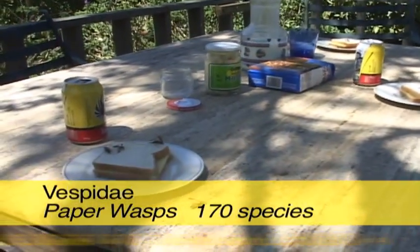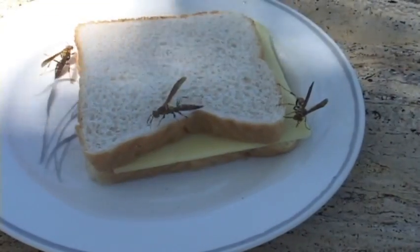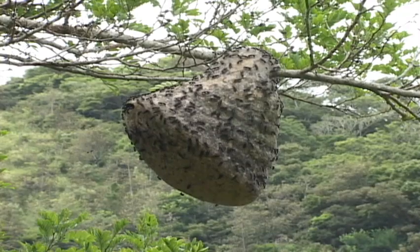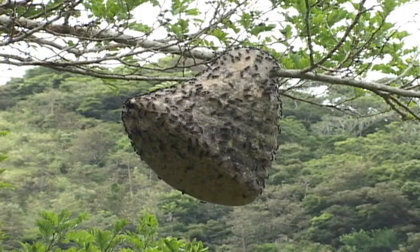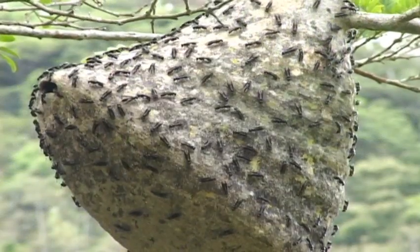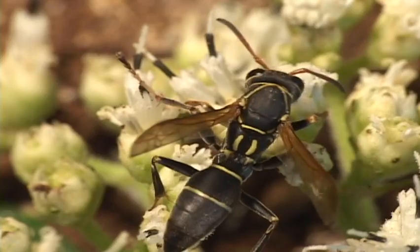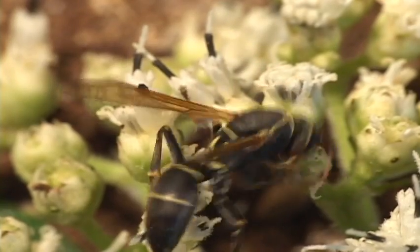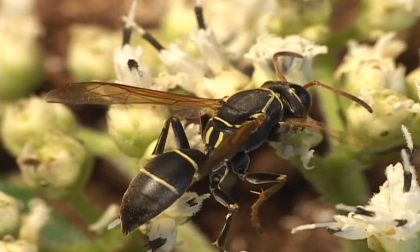The most frequent encounters with wasps are with the Vespids, or paper wasps, which have ruined many a picnic in their search for free food. These wasps have some of the most fascinating behavior and ecology found in the insect world. The some 170 species are mostly combinations of yellow and black. While one group is solitary, most species are social.